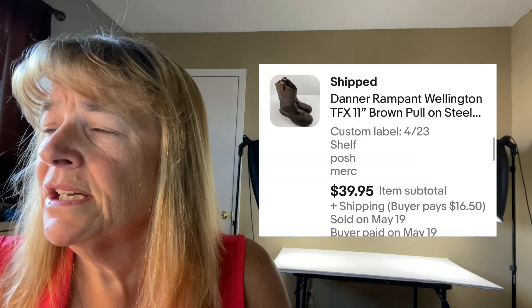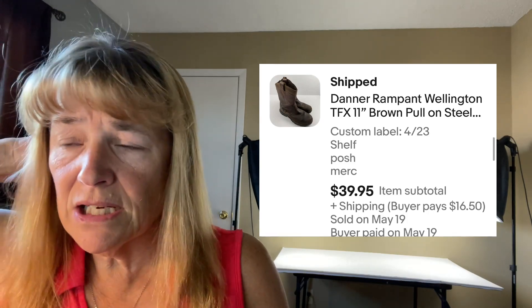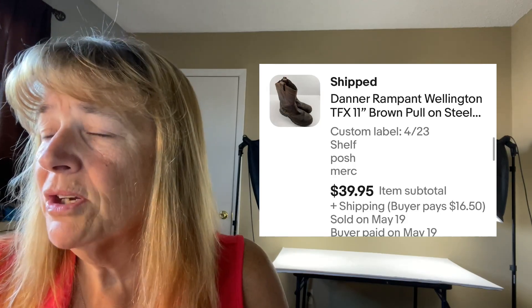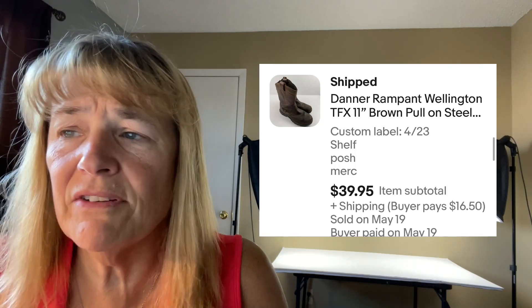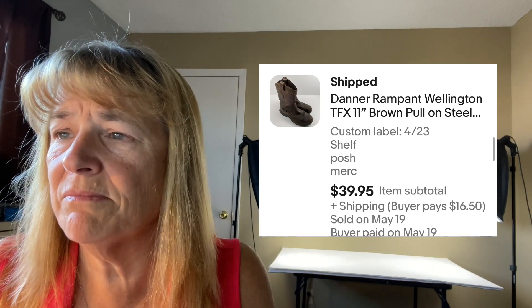Next up is Danner Rampant boots — sold for $39.95 plus shipping. They were in rough condition: leather cracking, some rips. Danner boots are kind of like Carhartts — you can sell them even when they're damaged. I probably could have asked more; people like their boots broken in and not stiff. These were a size 11, which is a bigger size — if they were a men's 8, 9, or 10 I probably would have asked more.